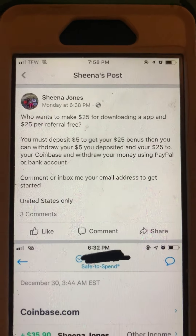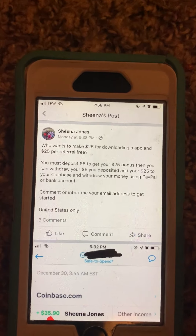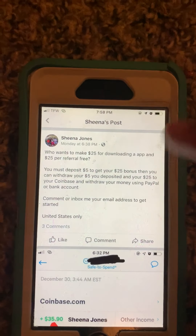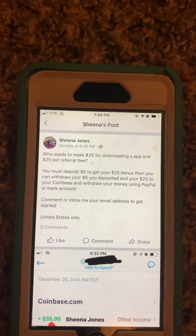I've made a total of $100 with Abra. Basically how Abra works is all you have to do is deposit five dollars either through Bitcoin or by linking your bank account. Once you deposit five, Abra is going to give you $25 in Bitcoin. You can then withdraw the five that you deposited as well as the $25 bonus, making it a total of $30 — either back to your bank account, through Bitcoin, or to PayPal.